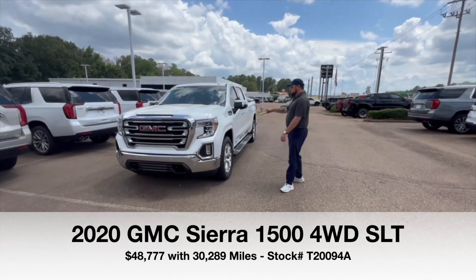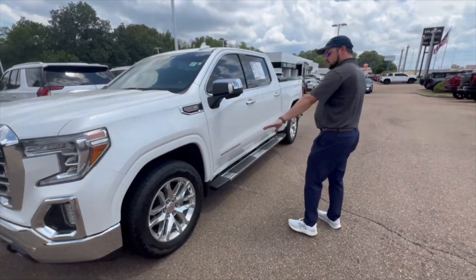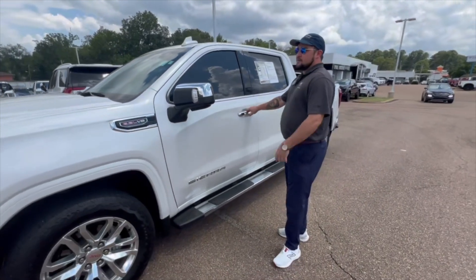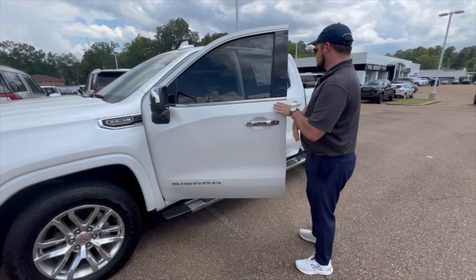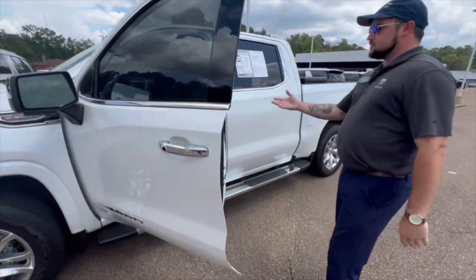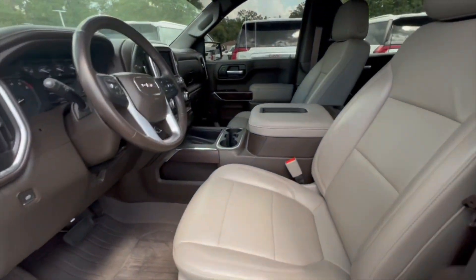This one has the 6.2 liter engine, the matching wheel arc moldings, 20-inch wheels, Bridgestone Dueler tires, blind spot monitors, front and rear parking assist. Of course, it's going to have your rear camera and leather seats.